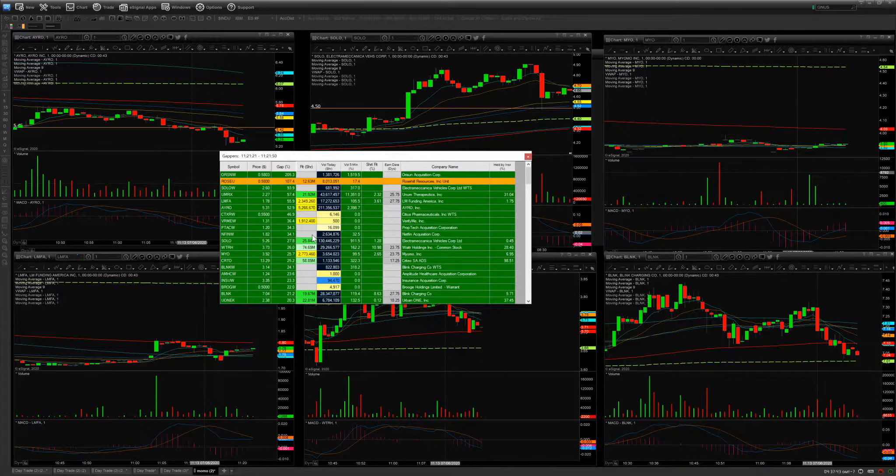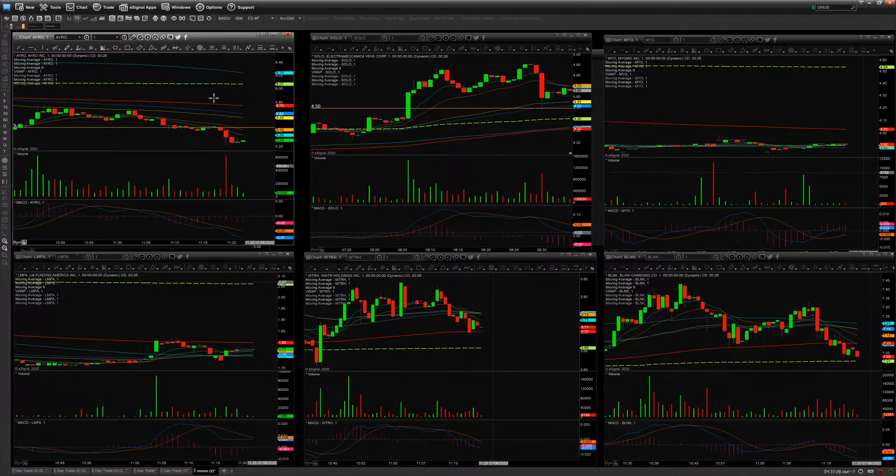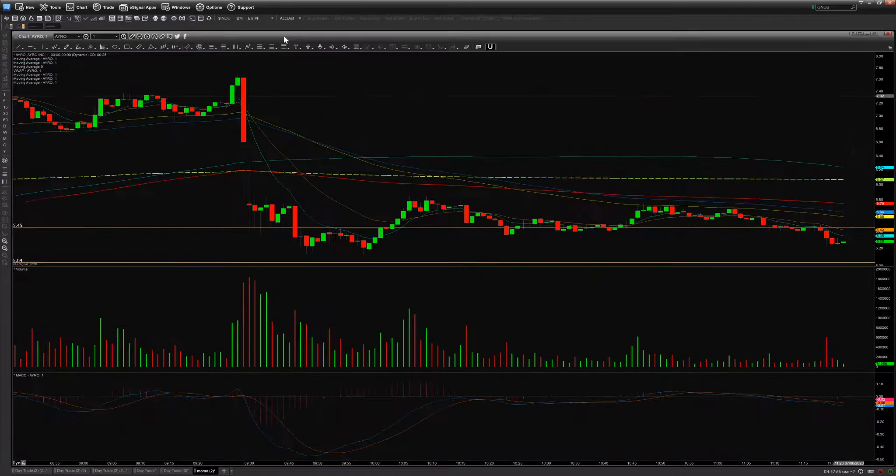I want to pull up my scanner here — these were the stocks gapping up. The stocks I was actually watching were AYRO, LMFA, ROSEU, SOLO, MYO, and BLNK. Now look what happened to AYRO — it obviously had a good run.